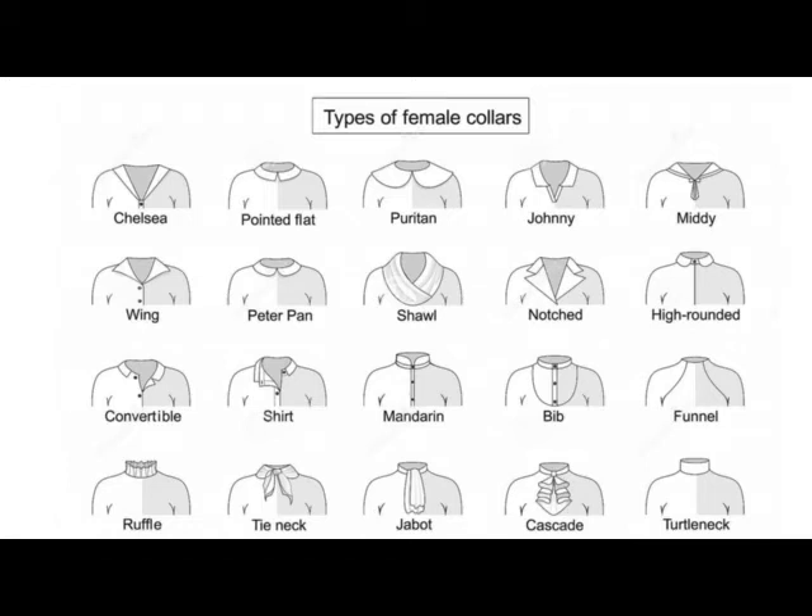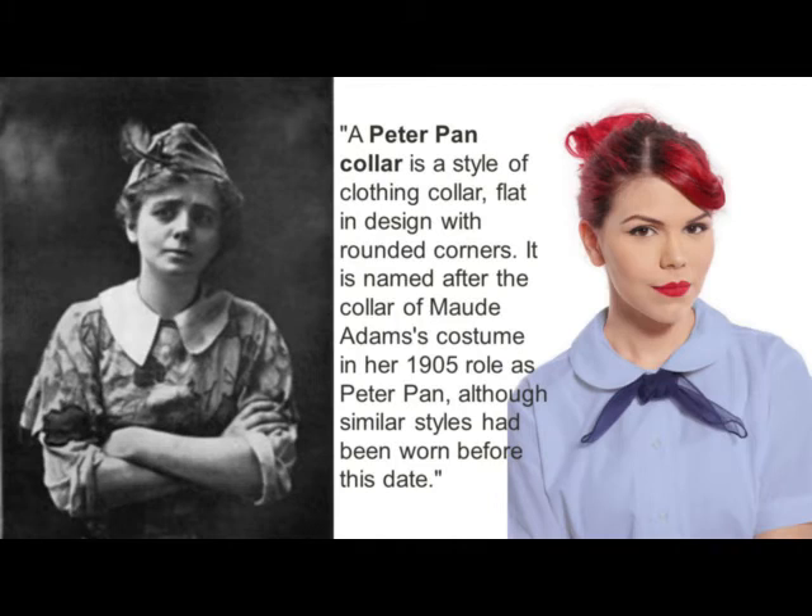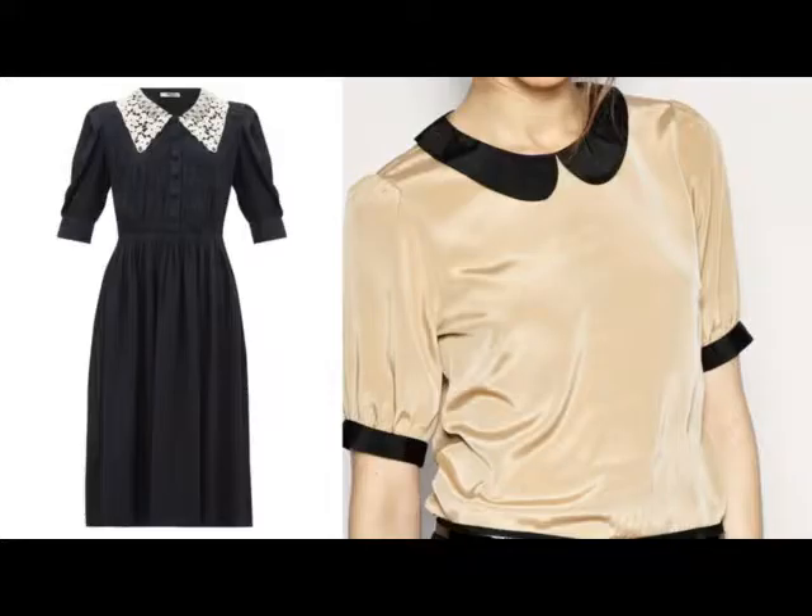Unit 15: Collars. In clothing, a collar is the part of a shirt, dress, coat, or blouse that fastens around or frames the neck. Among clothing construction professionals, a collar is differentiated from other necklines such as revere and lapels by being made from a separate piece of fabric, rather than a folded or cut part of the same piece of fabric used for the main body of the garment.